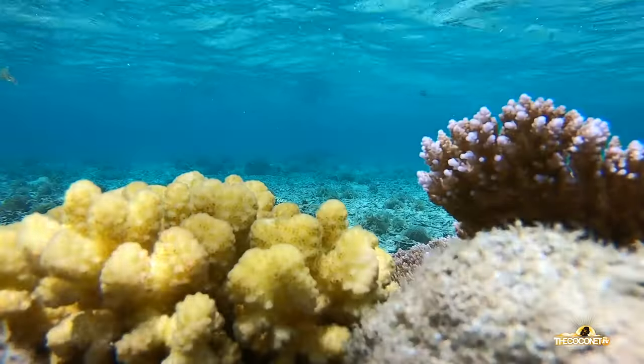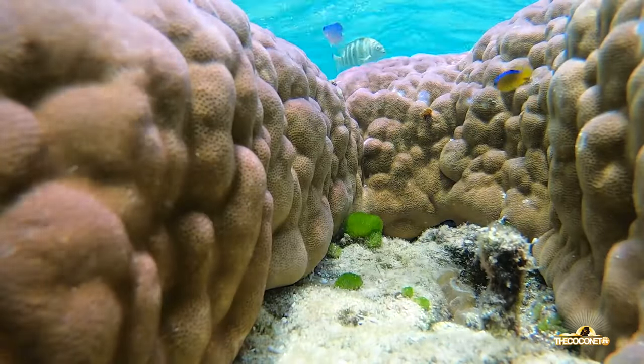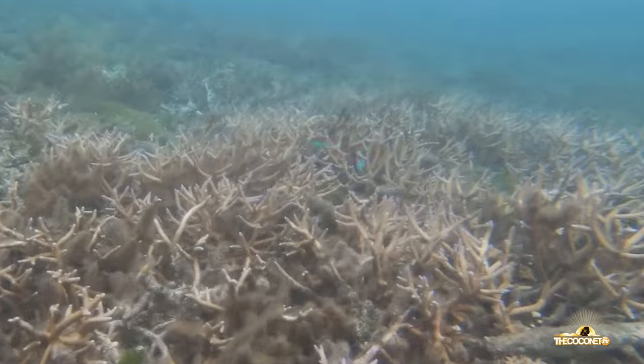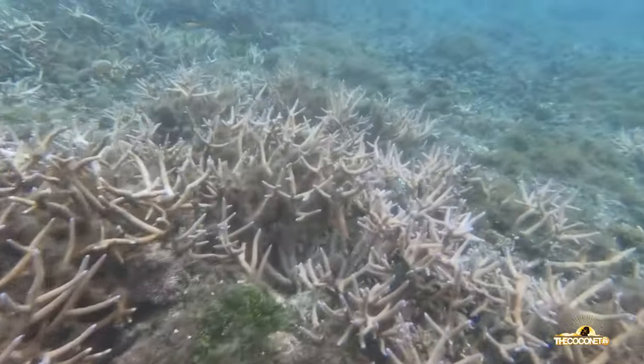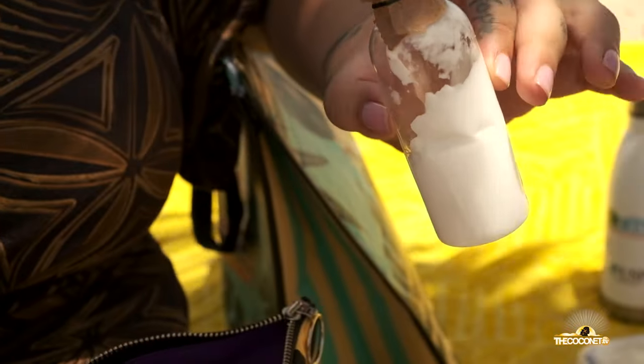I have reef-safe sunscreen. Ingredients like oxybenzone or BP3 are in many sunscreens and are highly toxic to our already fragile coral and marine life, so choose reef-safe options that contain only mineral UV blocking ingredients.